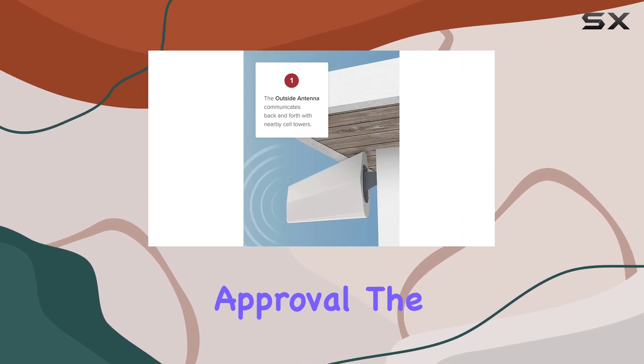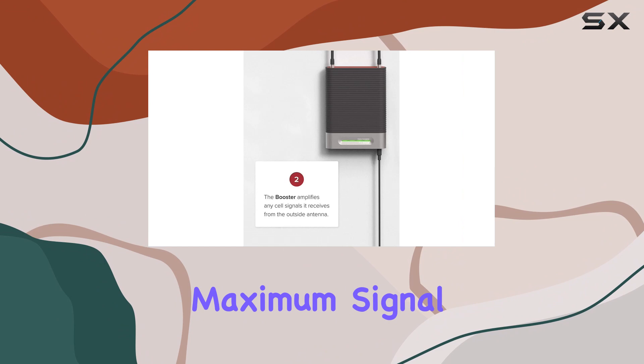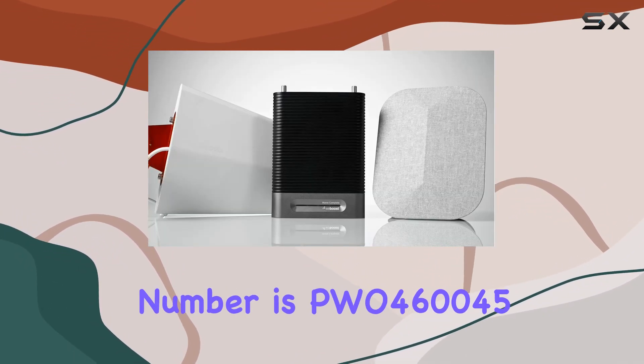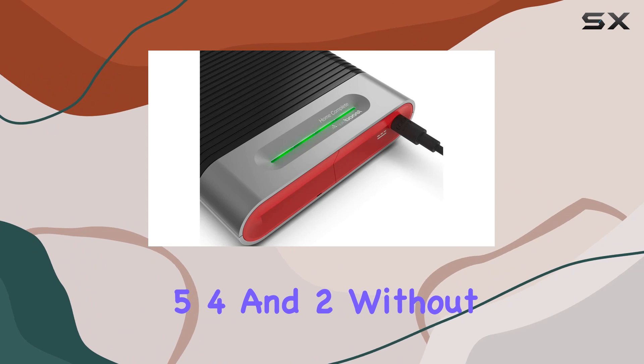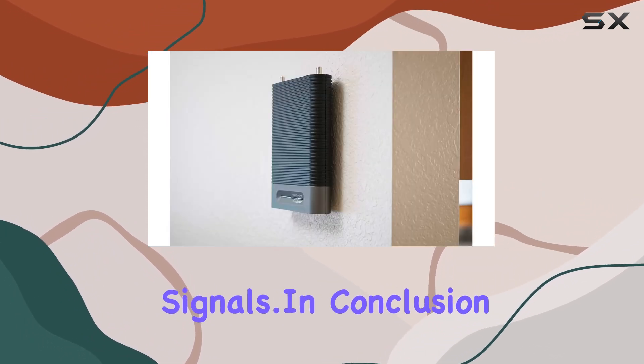What about regulatory approval? The Home Complete is FCC-approved, delivering a maximum signal strength of 72 dB max gain. The FCC certification number is PWO460045, and it operates on frequency bands 12, 13, 5, 4, and 2 without causing interference with cell carrier signals.